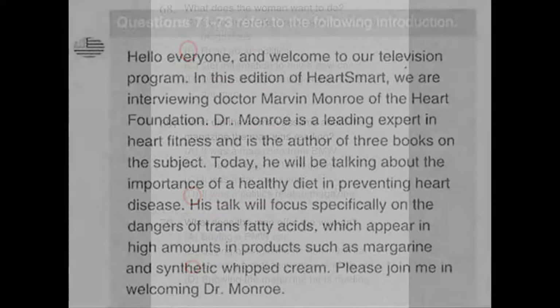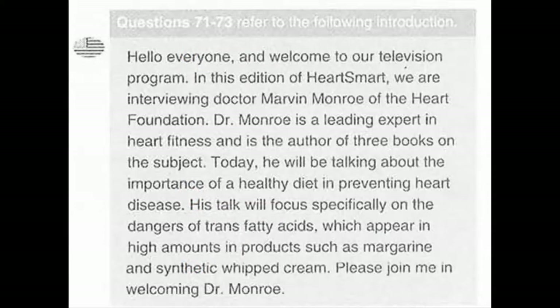Part 4 Directions. You will hear some short talks given by a single speaker. You will be asked to answer three questions about what the speaker says in each short talk. Select the best response to each question and mark the letter A, B, C, or D on your answer sheet. The talks will be spoken only one time and will not be printed in your test book. Now let us begin Part 4 with question number 71.